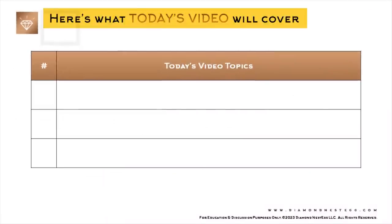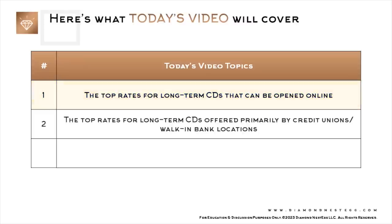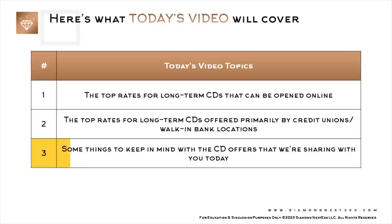Here's what today's video will cover: 1. The top rates for long-term CDs that can be opened online. 2. The top rates for long-term CDs offered primarily by credit unions and/or walk-in bank locations, meaning you have to go to a physical branch with the required paperwork to open your account. And 3. Some things to keep in mind with the CD offers we're sharing today.